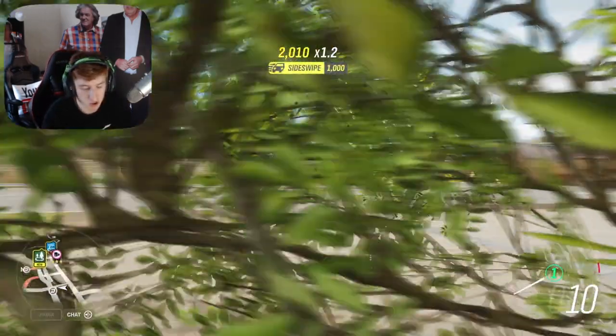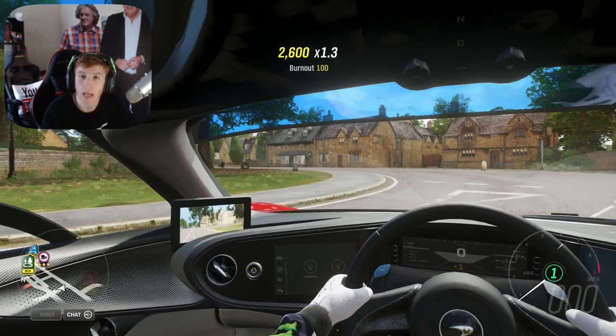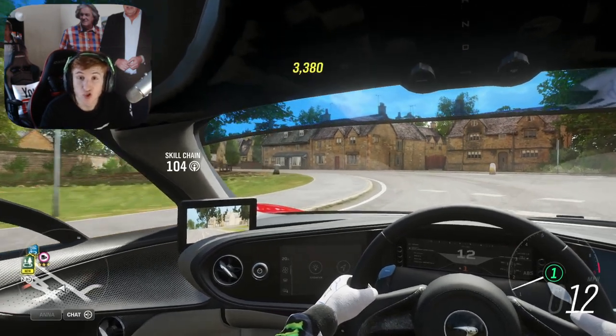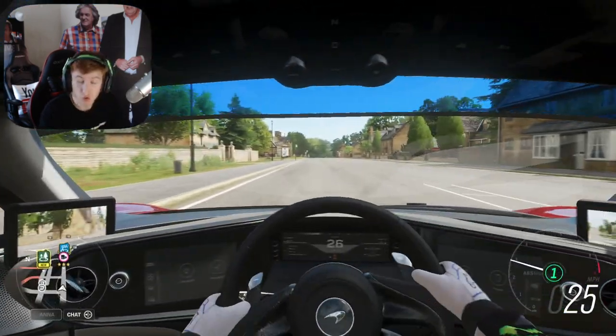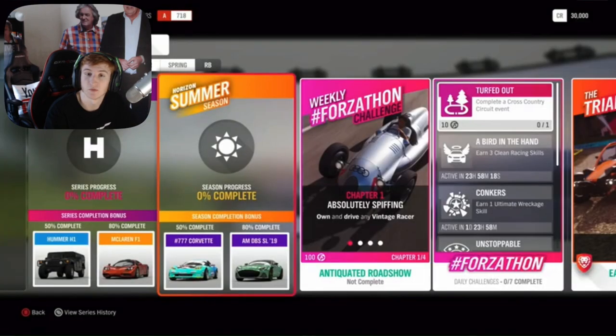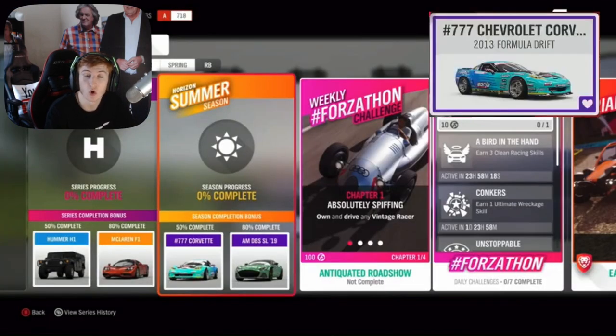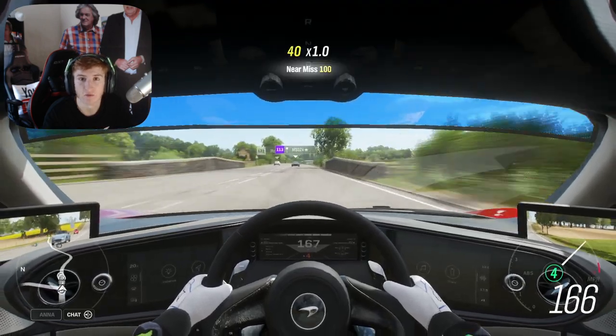At 50% completion you'll unlock the Hummer H1 and at 80% completion the McLaren F1. The first week is Summer, starting this Thursday. At 50% completion you'll get the first new car, the Corvette #777 Formula Drift. At 80% completion you can get the Aston Martin DBS, and through exclusive events this week you can get the Rabbit Ears and Rabbit Suit.